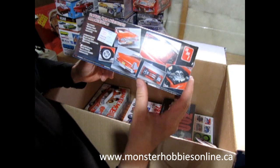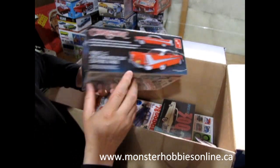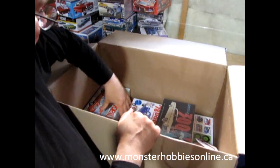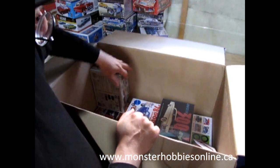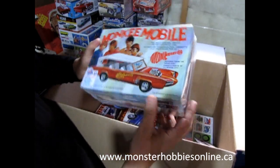And then we have Christine! Wow, there it is — our 1958 Plymouth Belvedere, which of course you can always build as not Christine, painted a different color.